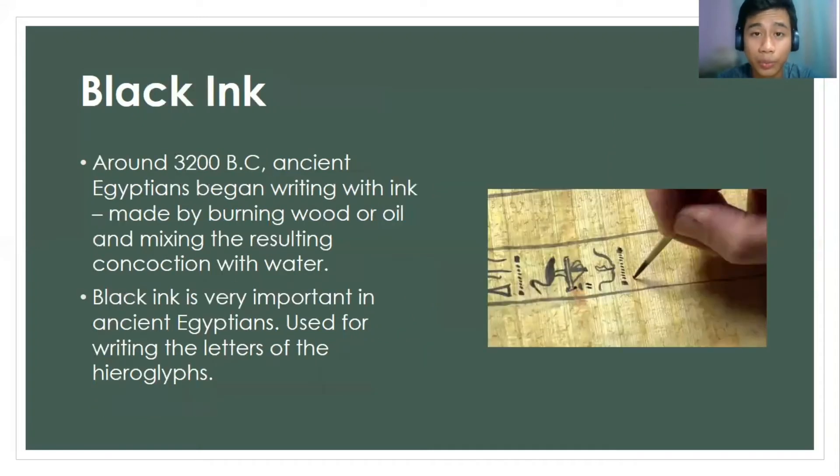Next, we have the black ink. Around 3200 BC, ancient Egyptians began writing with ink, which was made from burning wood or oil and mixing the resulting concoction with water. This black ink was very important to ancient Egyptians, and it was used for writing the letters of the hieroglyphics.